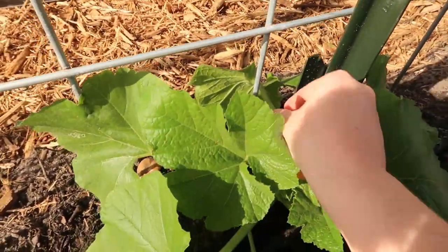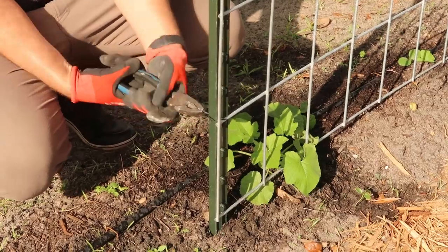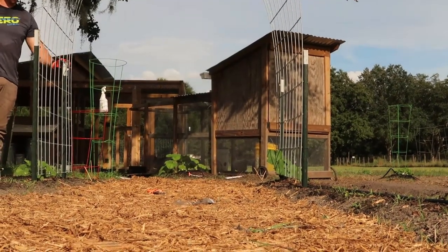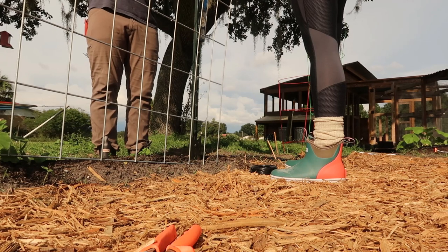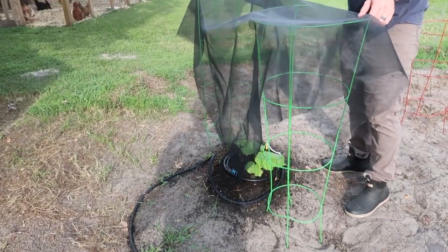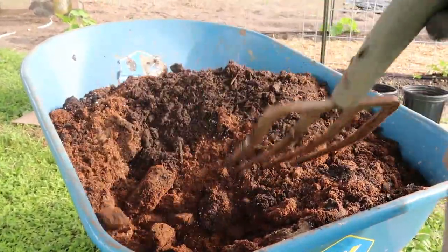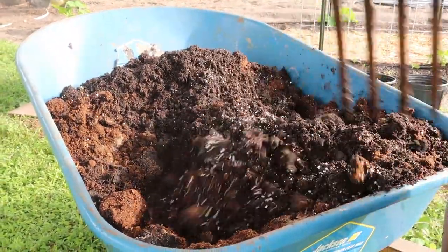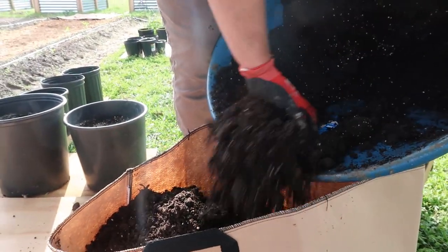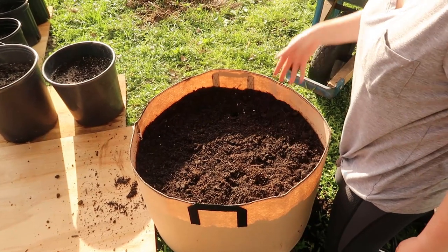Can you do me a favor and push that in for me? Oh no, I think I broke a leaf. If it's not tight, it won't germinate.